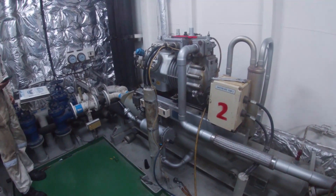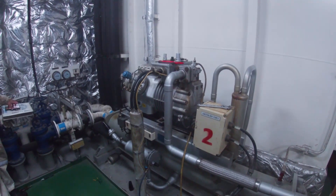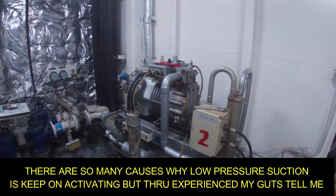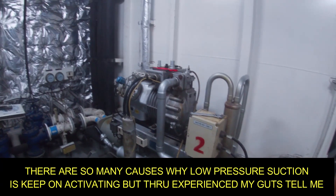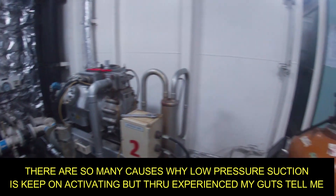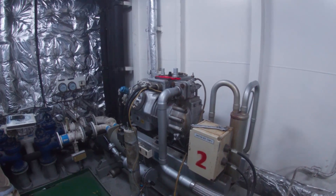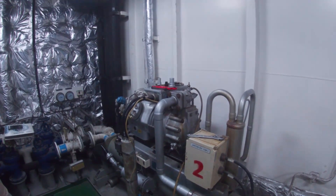So for the troubleshooting, what we are going to do is try to check if the expansion valve is the real cause of the problem, because there's not enough refrigerant returning to the system. That's why we keep on alarming on low pressure with short cycling.